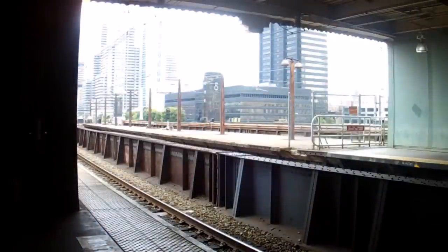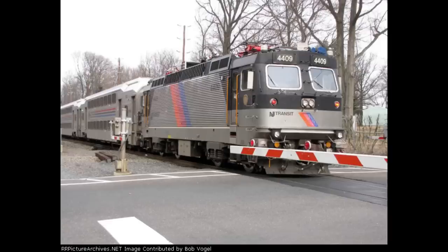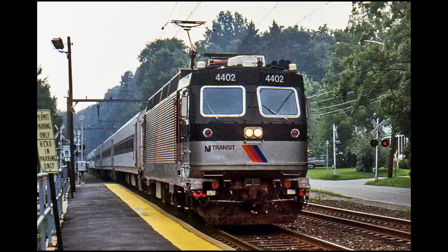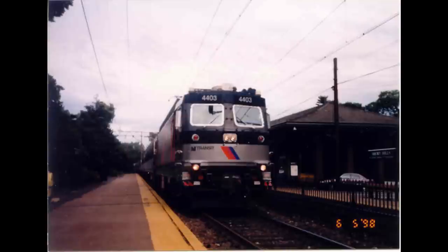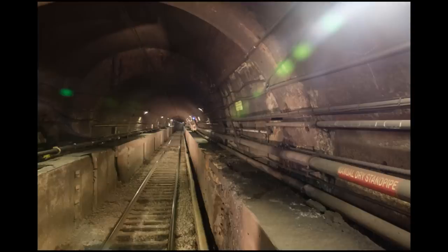As of 2011, all the ALP-44s of all three models were retired except 4405, 4407, and 4409, which were assigned to the Atlantic City Express service. However, these remaining units were also placed into retirement with the cancellation of ACES service in early 2012. Units 4402, 4403, 4408, and 4410 were then leased by Amtrak for work train service through the Hudson River tunnels during the summer of 2011, but have since been returned.